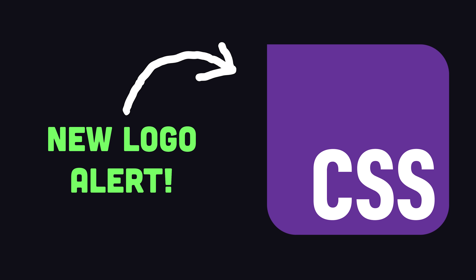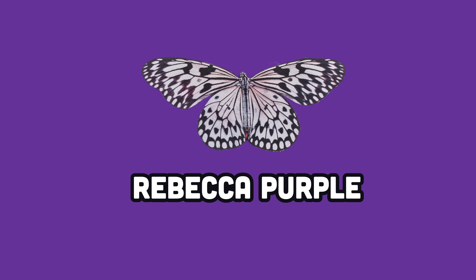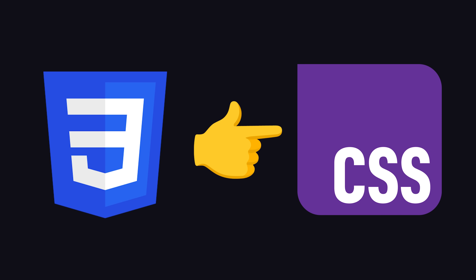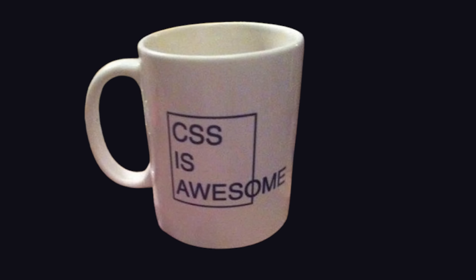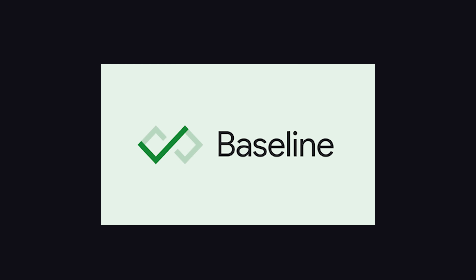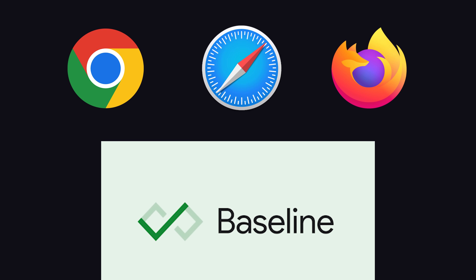A beautiful new logo in the color of Rebecca Purple — a color with a special backstory. In much the same way flame stickers make your car go faster, this new logo will make CSS not suck anymore, because it serves as a reminder that CSS is actually awesome when you use features on the modern baseline path, which is supported by all major browsers.